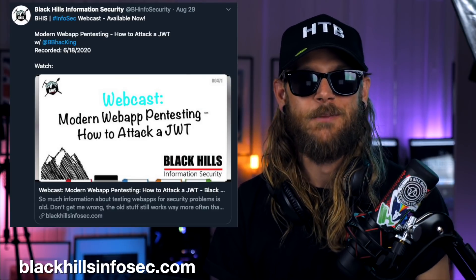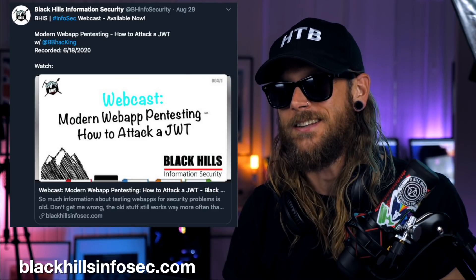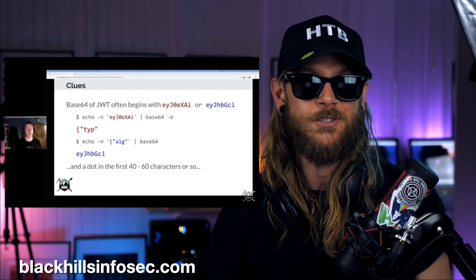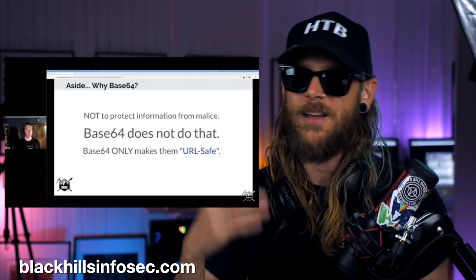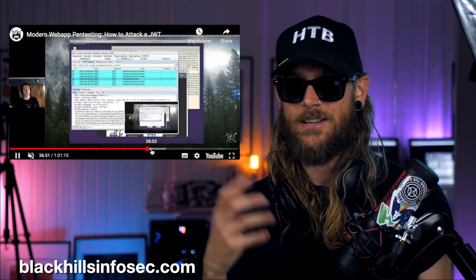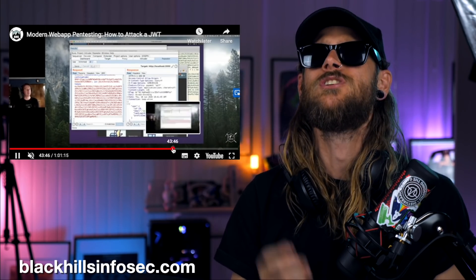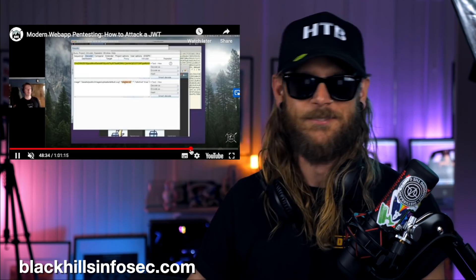If you are into JWT — JSON web tokens — web testing, I've got a really cool thing for you. I've been a huge fan of Black Hills Information Security and the kind of content these guys put out for a long, long time. But when I saw the BB Kings doing this webcast where in one hour he breaks down modern ways of testing for JWT issues, I'm like yeah, I'm on it. So if you haven't checked that one out, please do. It's such a gem.